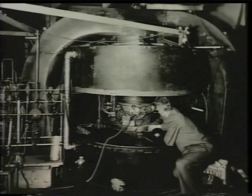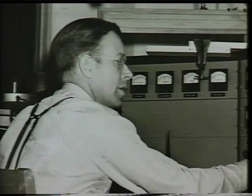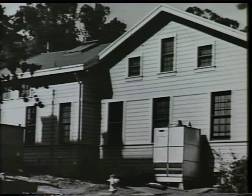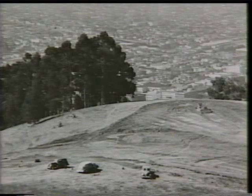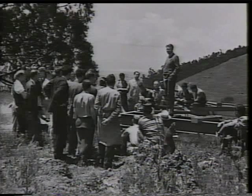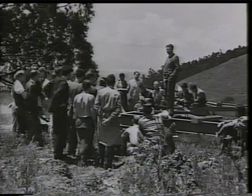The bevatron is a descendant of the cyclotron, an instrument invented by Ernest Orlando Lawrence who won the 1939 Nobel Prize in Physics. Lawrence started what was then called the Radiation Laboratory in an engineering building at the University of California at Berkeley. In the 1940s, the laboratory began its move up into the hills above the campus, and later it was renamed the Lawrence Berkeley Laboratory.